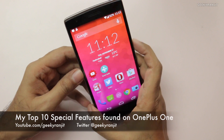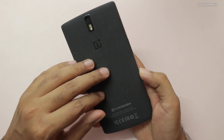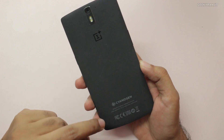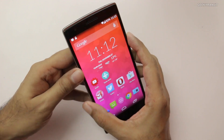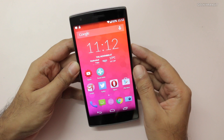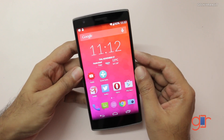Hi, this is Ranjith and I have the OnePlus One. In this video I'm going to share my top 10 features found on the OnePlus One. It runs a special version of Android called CyanogenMod 11S, and due to that the OnePlus One has some very interesting features. I've been using this device for around two weeks and I'll share some of my top features.